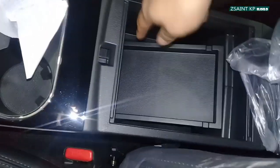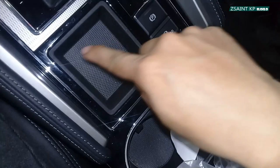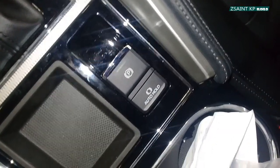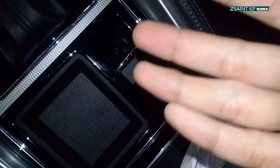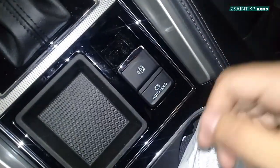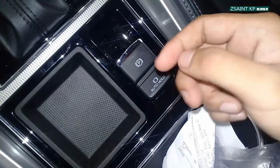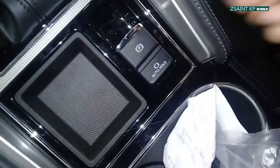If you don't want to use the tray, you have two cup holders and a little storage. This car is featured with an electronically controlled parking brake. To disengage or release the parking brake, put your foot on the brake and simply push the lever down. To activate again, put your foot on the brake and pull it once more.